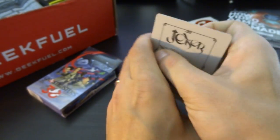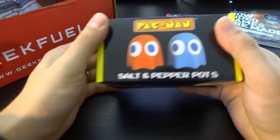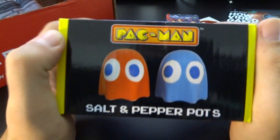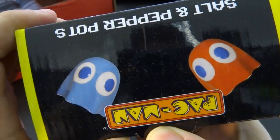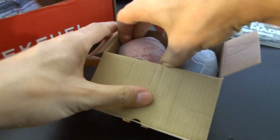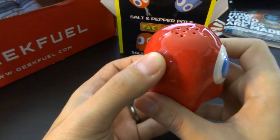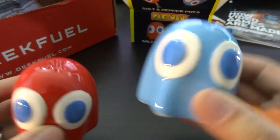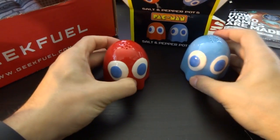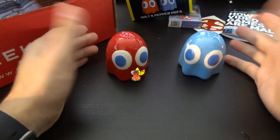Next up in the box — wow — that is an interesting one: a Pac-Man salt and pepper pot. Pepper looks like you're pouring out their brain matter. We got a little salt shaker and a pepper shaker. They look kind of cute — decorative only. Two ghosts. I wonder what Pac-Man would be — maybe a cheese grater or something.